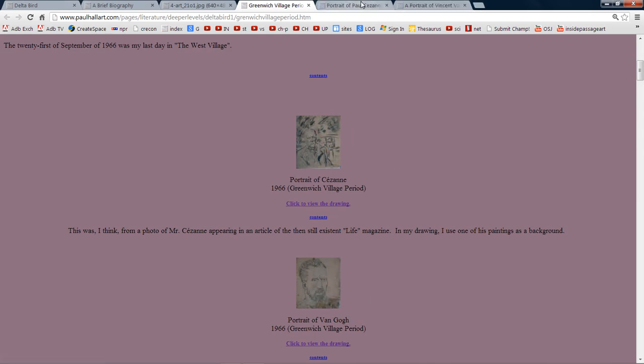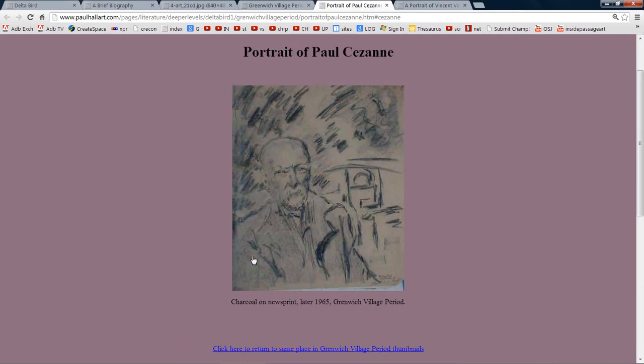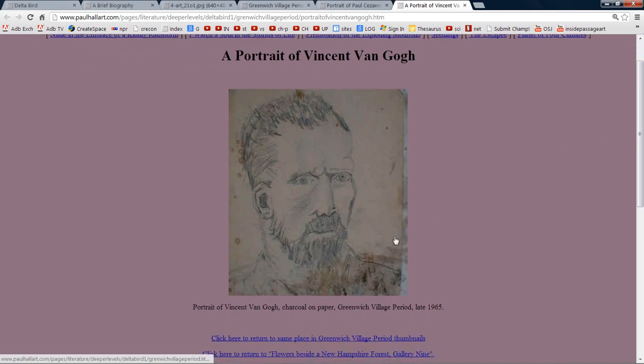This is a portrait of Paul Cezanne that I did from a photograph of him in Life magazine, and this is one of his paintings in the background. Here's a portrait of Vincent van Gogh. When my mother passed away, I kept seeing her in dreams — she was very excited and had given me a lot of support in my art efforts. In fact, she actually preserved these paintings that you see. After she passed away, she showed up in one of my dreams and brought Vincent van Gogh with her, so I actually have met the artist here — I personally met Vincent van Gogh.